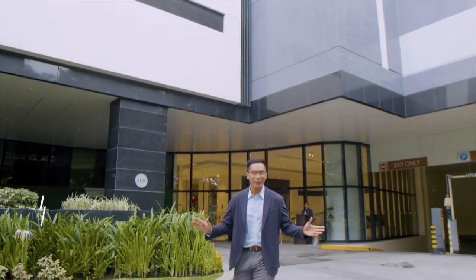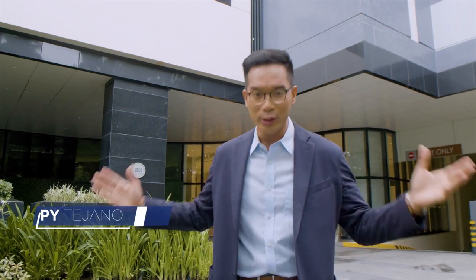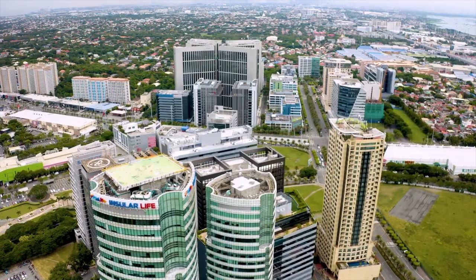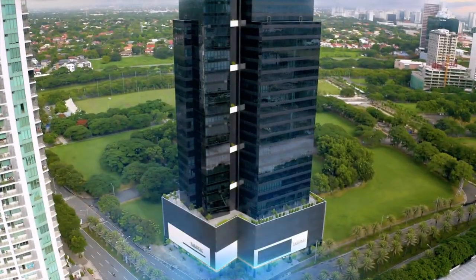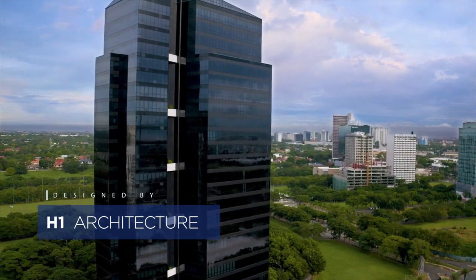Hello everyone, good morning and welcome to Phil Invest City. Today I'm going to be giving you an exclusive tour of the Parkway Corporate Center. This is a LEED certified office condominium located in the only LEED certified neighborhood in Alabang, right at the heart of Phil Invest City.